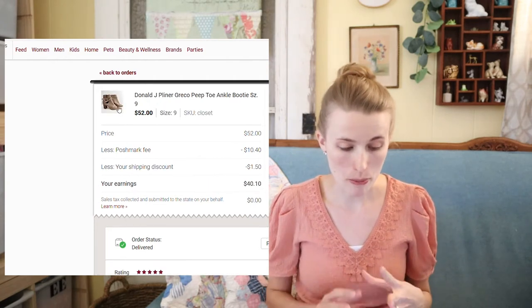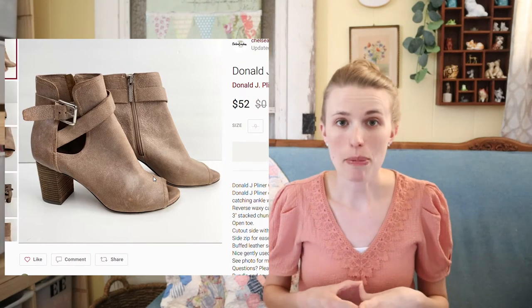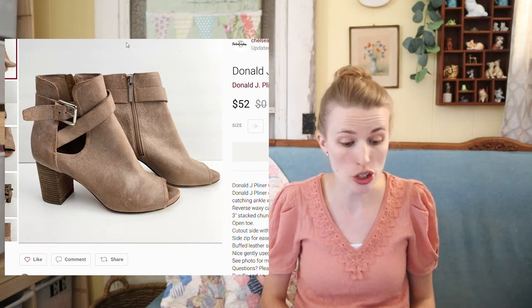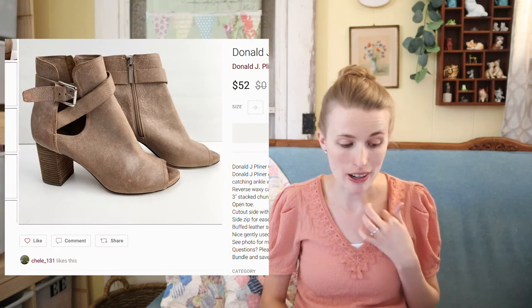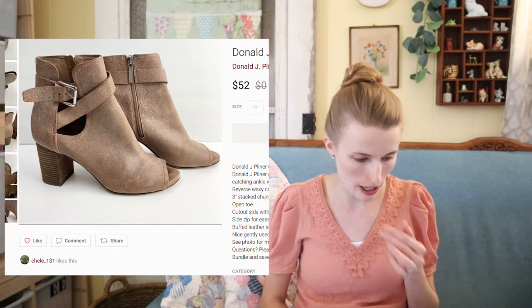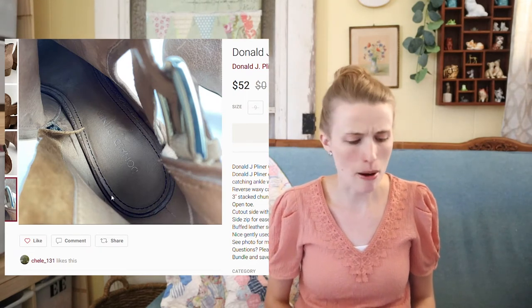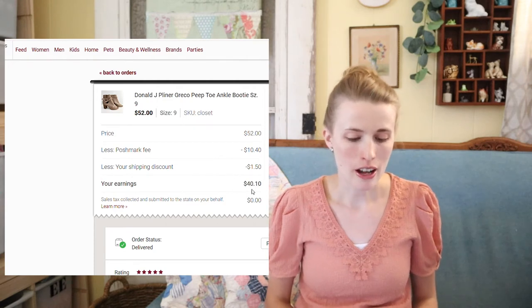Next were these Donald J. Pliner peep-toe booties. They sat for about a month or two before they sold — still in summer — but they sold for $52, which I was really happy with. Donald J. Pliner normally does a lot better on eBay, but surprisingly these sold on Poshmark. I picked these up at Plato's Closet, paid around $5 to $8 for them, so I profited around $35 after my cost of goods.